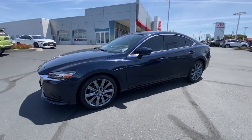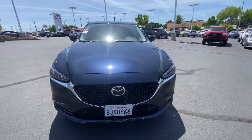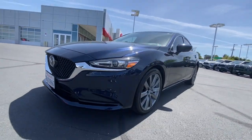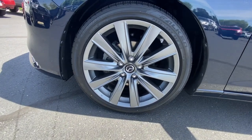The following are some of this vehicle's highlighted options: heated driver seat, keyless entry, four cylinder engine, keyless start, sunroof, satellite radio, adaptive cruise control, premium sound system, heated mirrors, iPod and MP3 input.